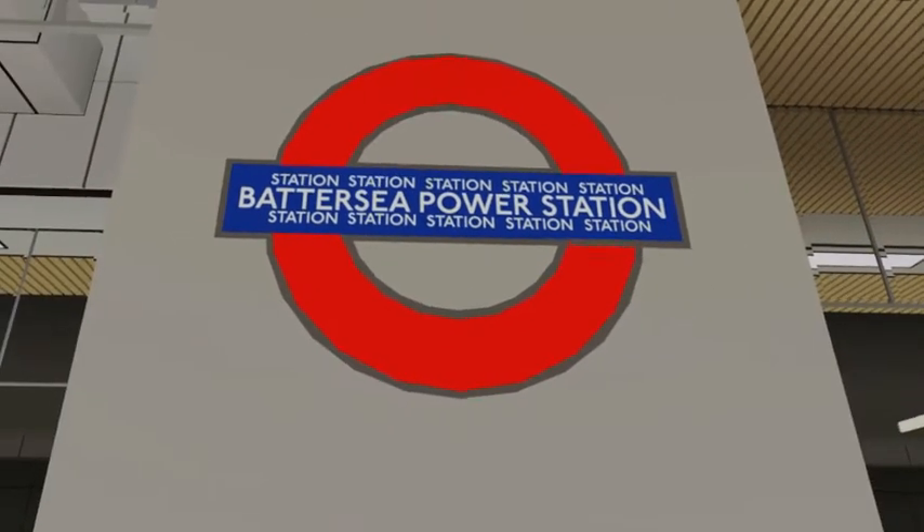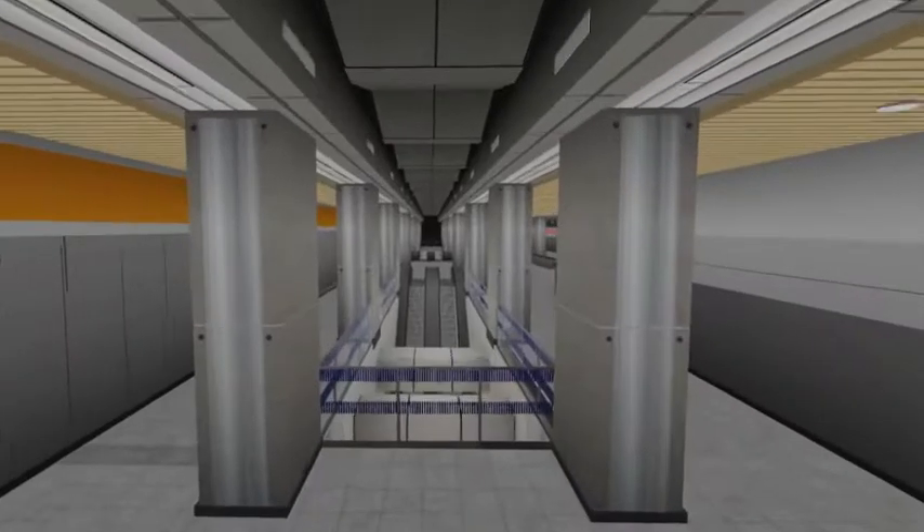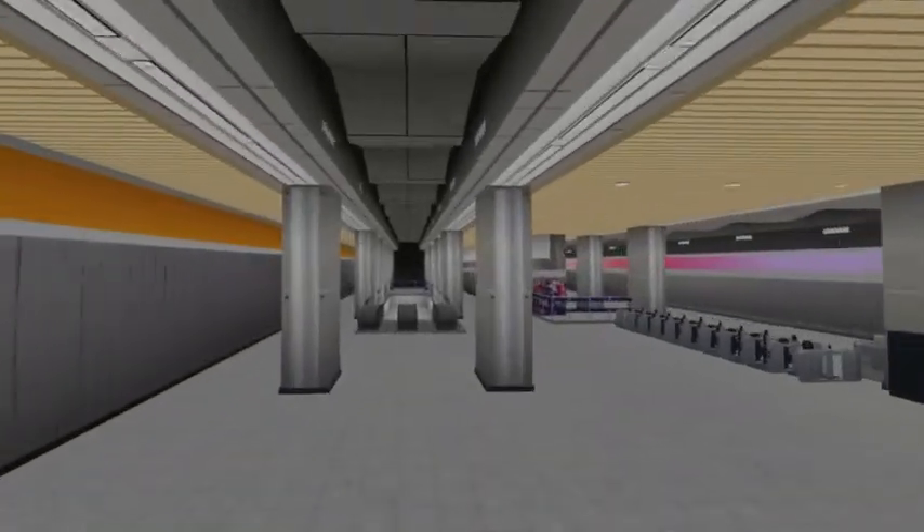And here is the Battersea Power Station sign, and here is one more glance at the concourse — very nice.